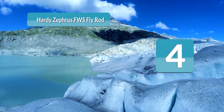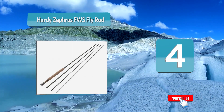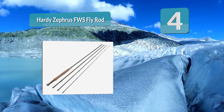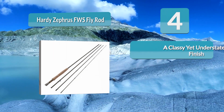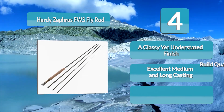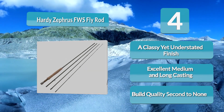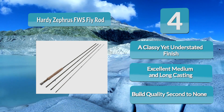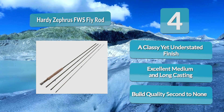Number four: Hardy Zephyrus FWS fly rod. The Hardy Zephyrus FWS is the perfect choice for the most discerning fly angler. It's ideal for the angler whose budget won't quite stretch to the top shelf models. Hardy is a true British icon — its pedigree is your assurance of quality and performance. The Centrix 440 blank construction delivers a predictable fast action.